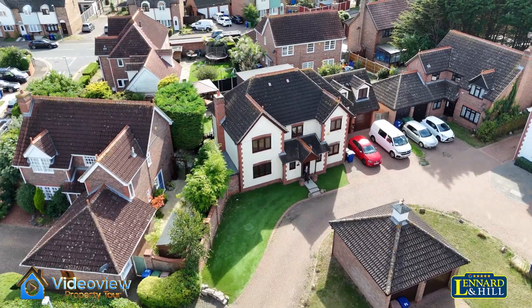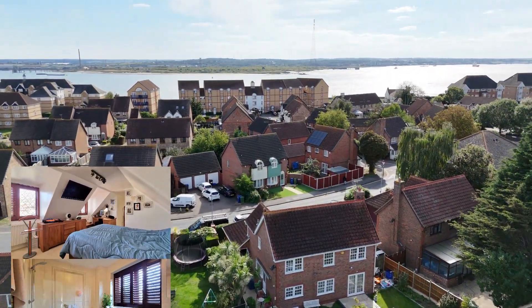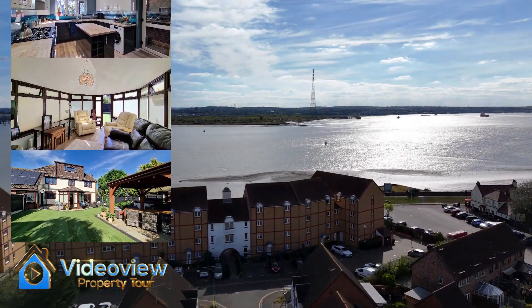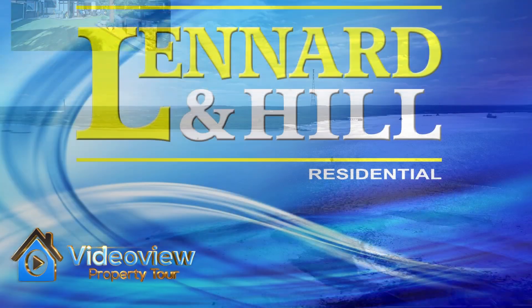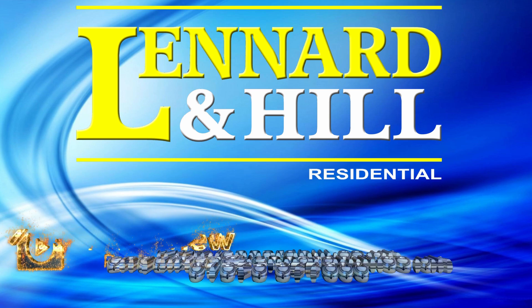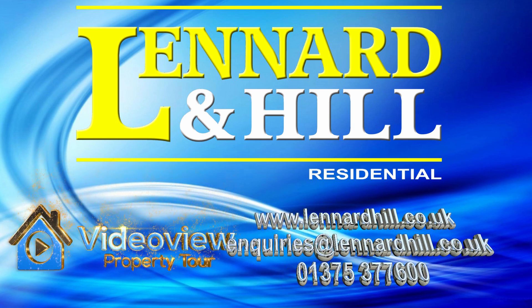To recap, we've got a detached house on Grays Riverside, within walking distance of Riverside walks and the mainline station. Five double bedrooms, three en-suites, a family bathroom, a lounge, a dining room, a study, a conservatory, and a beautiful kitchen overlooking a south-facing rear garden. A terrific house to view.